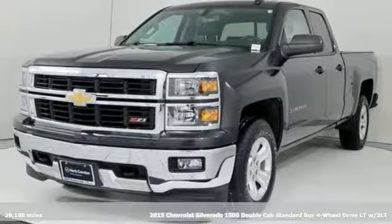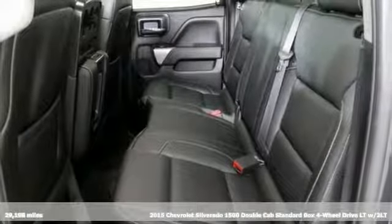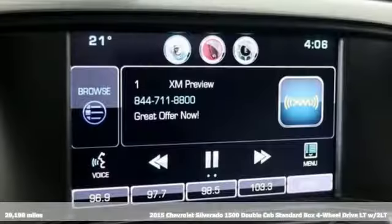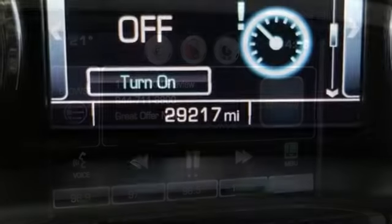It's a 2015 Chevrolet Silverado 1500, equal parts suave and stout. This multi-tasking Silverado has a powerful personality and it comes with all the amenities you need.